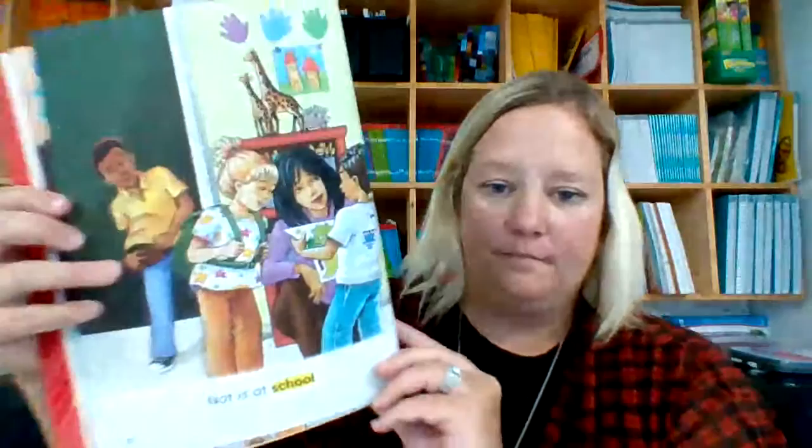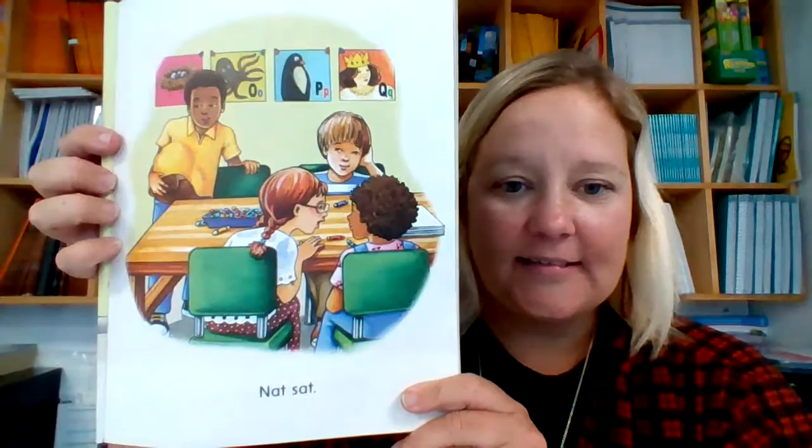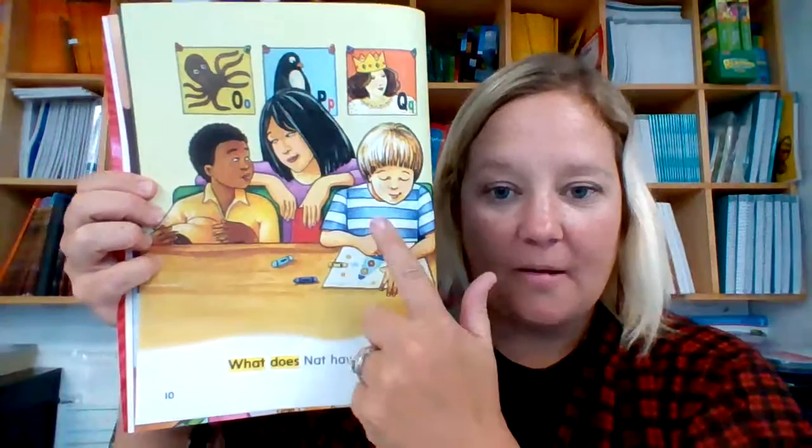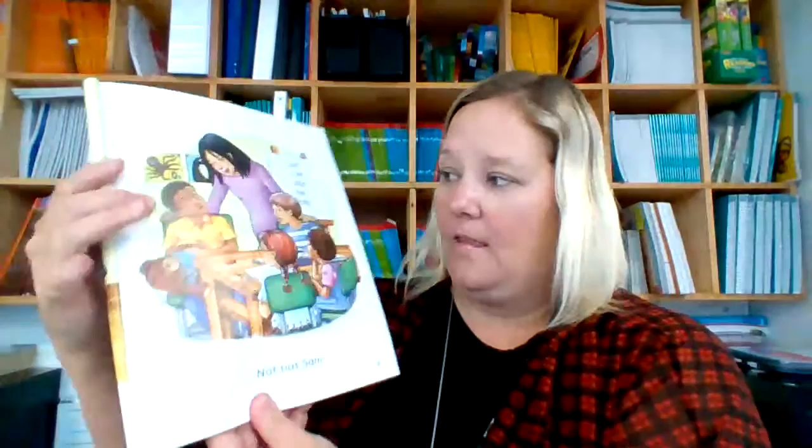Nat and Sam. Nat is at school. Nat sat. What does Nat have? Make sure that we look at the pictures too. Good readers look at the words and we read from left to right. And we also look at the pictures. Nat has Sam.